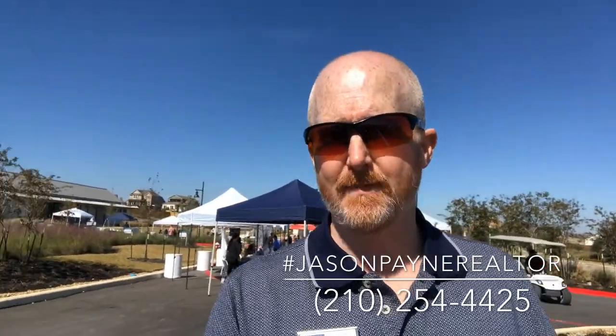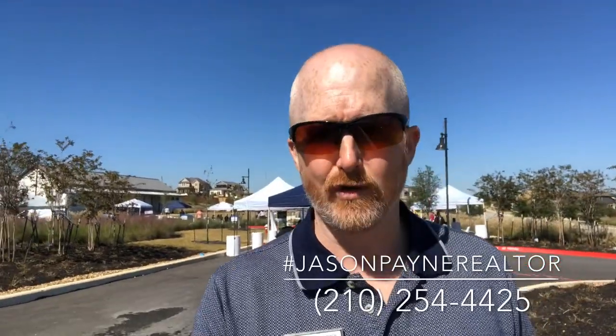If you want more information, feel free to give me a call — phone number's right there. I'd be happy to give you your own personal tour of this community. Thank you and have a great day.